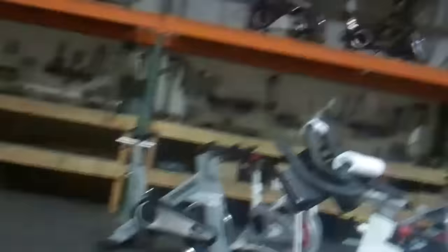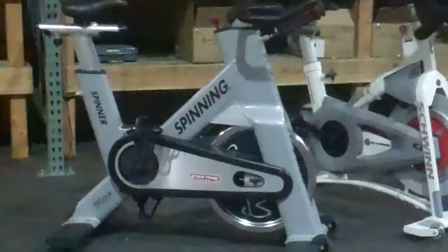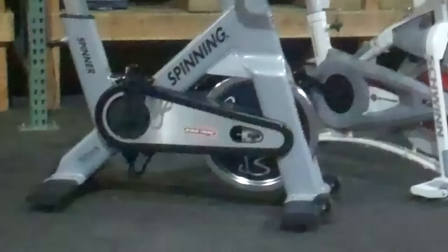When we get bikes in — whether they're a month old, three months old, or five years old — if we didn't build them, we tear them down to the bare frames and go through them completely. Our used bikes, even a bike like a Spinner NXT that's five, six, seven years old — we do lifetime parts replacement on our bikes. If you look around this warehouse, you'll see we are an indoor cycling company, not a fitness equipment company. Huge difference — like an apple and a crocodile. We are the premier indoor cycling company.